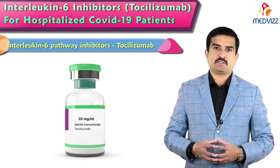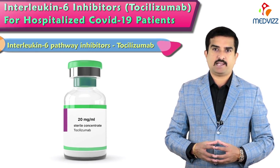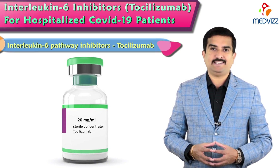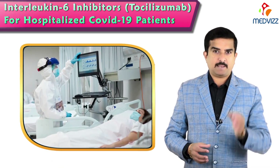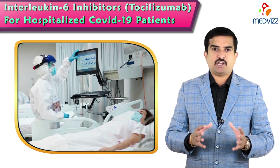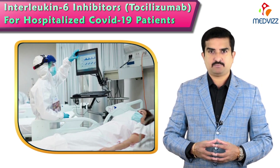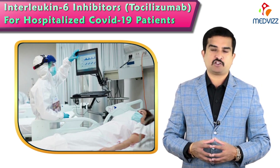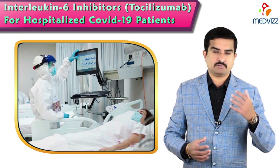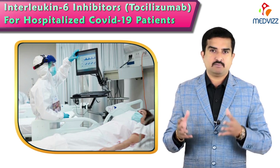Today's topic covers interleukin-6 pathway inhibitors, specifically tocilizumab, for treating hospitalized COVID-19 patients. Hospitalized patients are those already suffering from the severe form of COVID-19 whose oxygen saturation levels are dropping. These are the individuals who receive this drug.